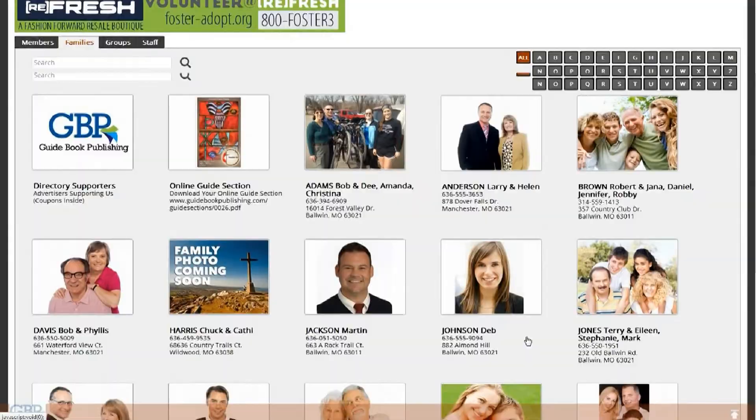Our printed guidebook and directory combined with our online directory and mobile app keeps your organization relevant and engaging to your members by creating a place where they can access, via your congregation's website, membership information 24 hours a day, 7 days a week, from anywhere in the world. GBP's online directory and mobile app is secured with bank-level security encryption, and the directory program is password protected and not available to the general public.